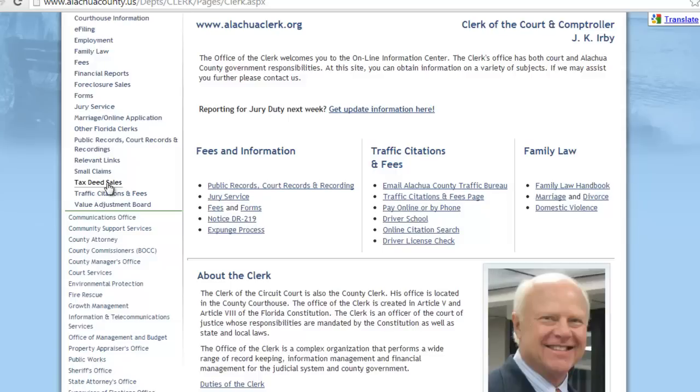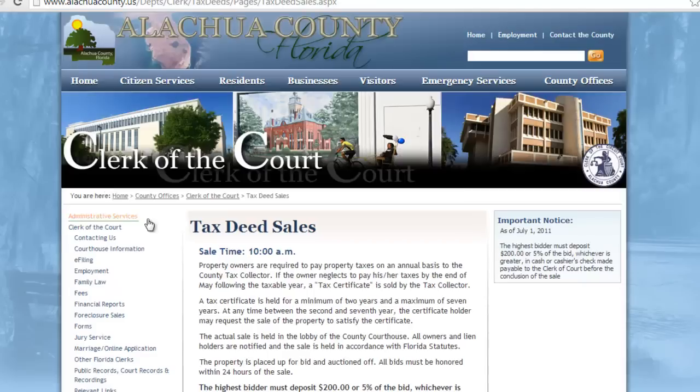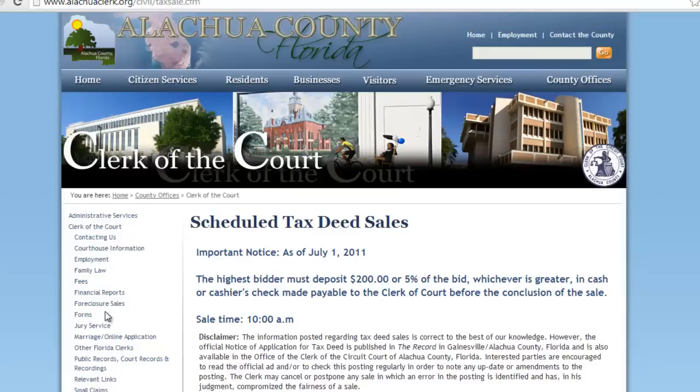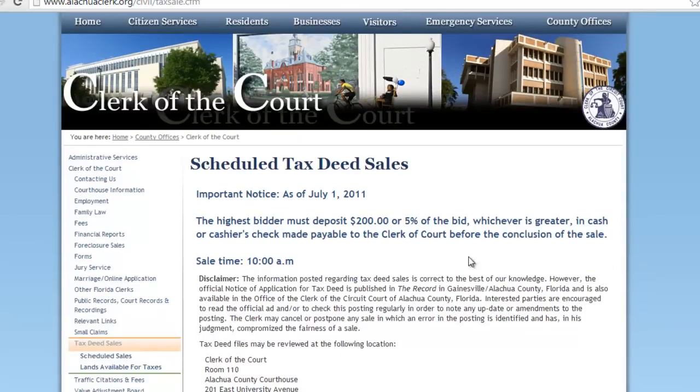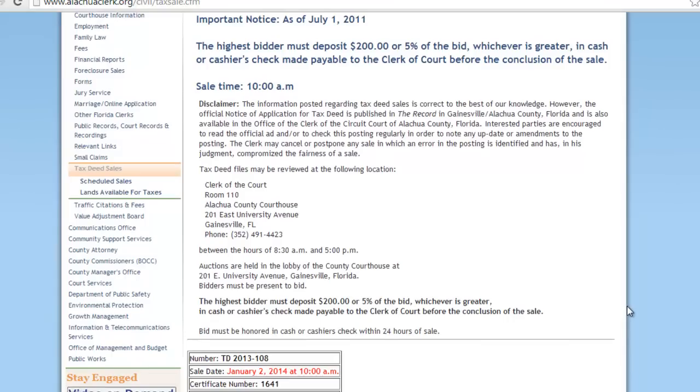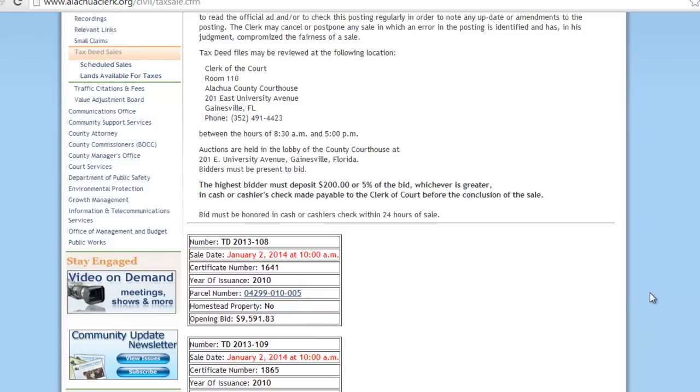There's going to be some link on the office responsible for the tax sale auctions in that county. Just go to their website, click on the link, it's very, very simple. We've got some rules and regulations here. On the left hand side, we're going to click on Scheduled Sales right here. Now it says some rules, some history, basically like your bid deposit, where they're held, that kind of good stuff. So they actually have a fairly interactive list of tax sale properties.